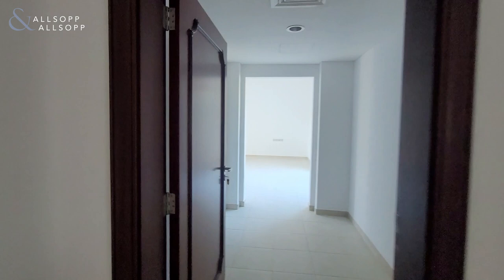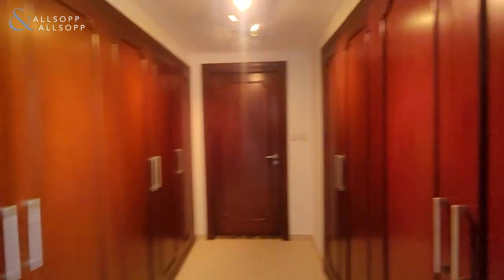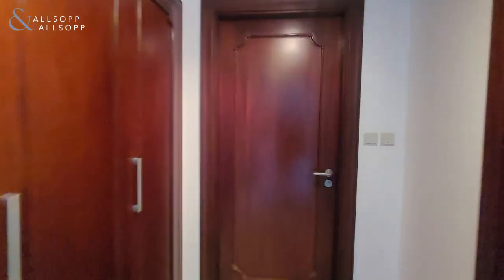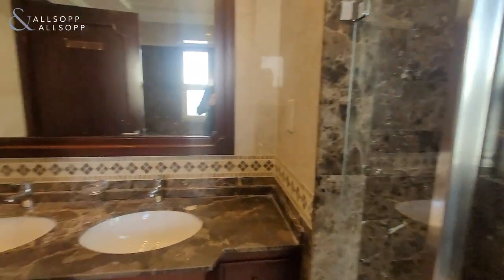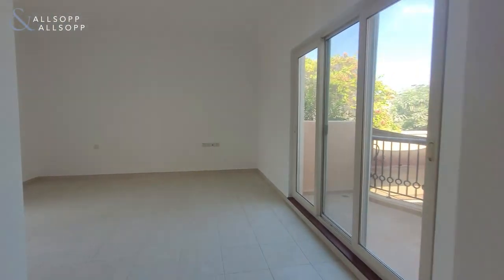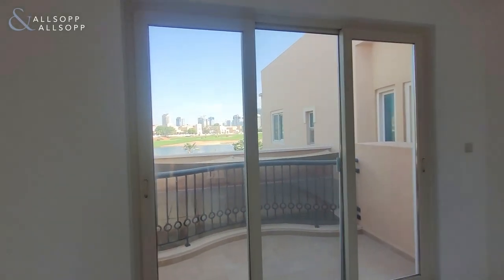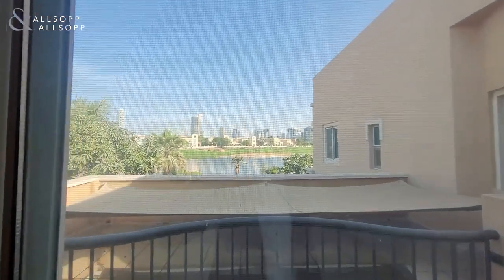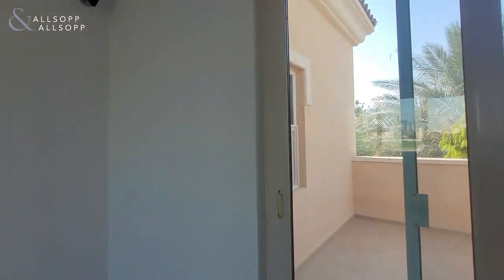This is the sixth bedroom — the fifth one upstairs — and this is the master bedroom. It has a huge dressing room area, a bathtub, walk-in shower, his and her sinks. Really good size master bedroom with two balconies and stunning views of the golf course and lake, with a nice private balcony offering plenty of privacy.